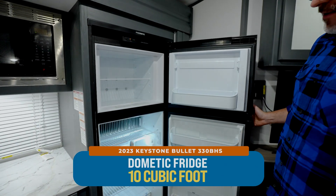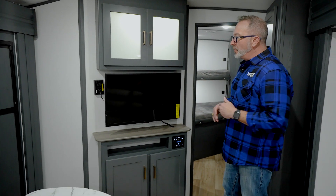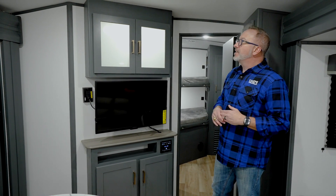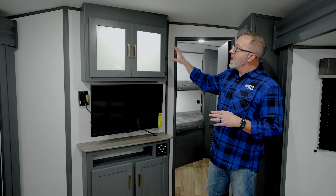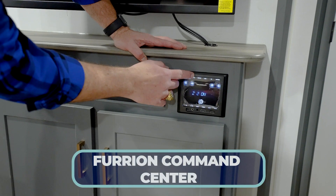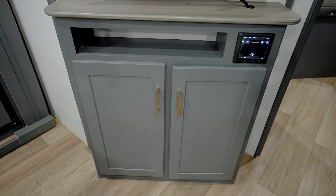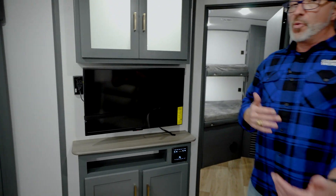The entertainment center is angled with a 32-inch TV on a swivel and pullout arm, with backlit decor on the storage doors up top featuring frosted glass inlay — it just adds that ambiance to the room. You also get the Furion AM/FM command center with a component shelf and a little storage shelf underneath, plus more storage behind the doors.